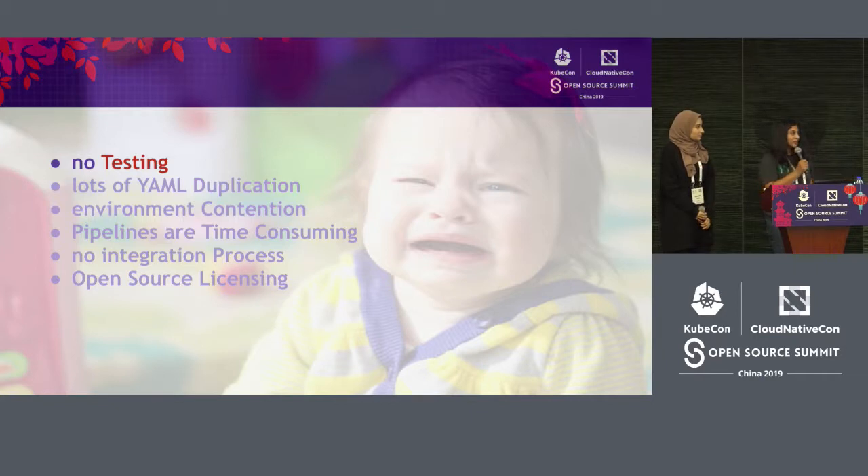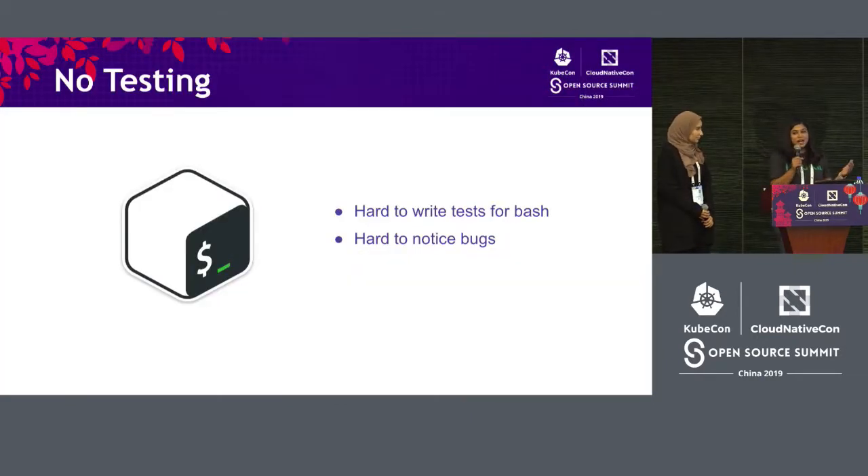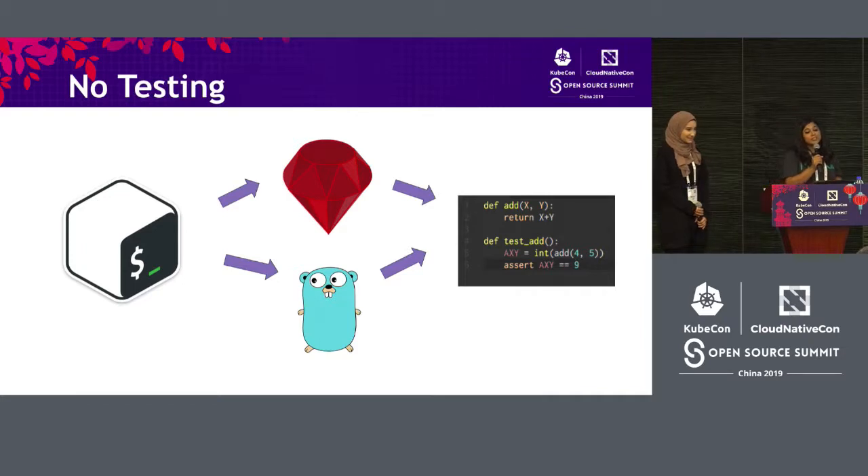The first problem was no testing. So why didn't we have any testing in place? When we looked closely, we found that we had a lot of Bash scripts written to do our testing. Bash is really hard to test-drive or even to write tests after you write the script. It's also intermixed with Linux commands, so it's hard to notice bugs. It's hard in general to just program in Bash. So we decided to tackle that first, and as a team we decided to change it into programming languages. The two options were either Ruby or Golang, because the team had prior experience in these areas. Ruby is more testable and test-driven, and Golang is useful for concurrency and parallelism, which we could really make use of.